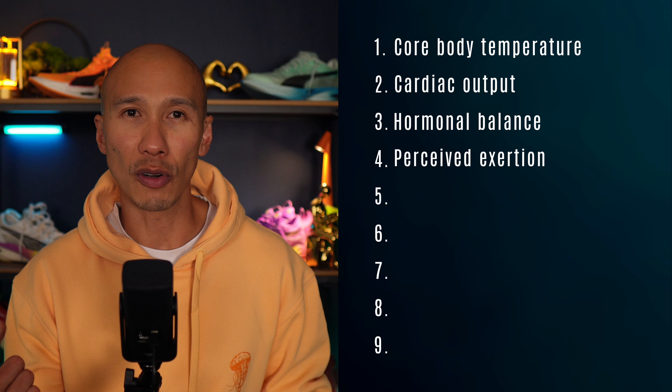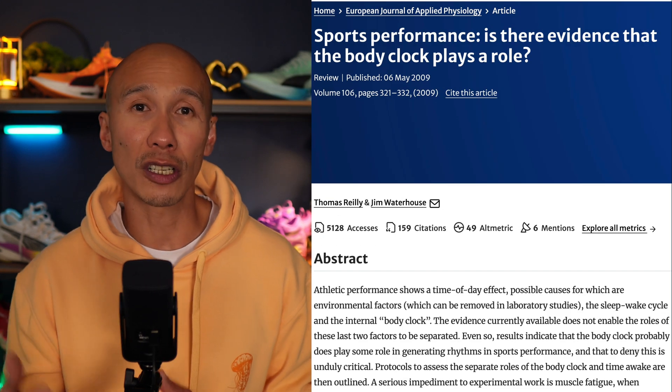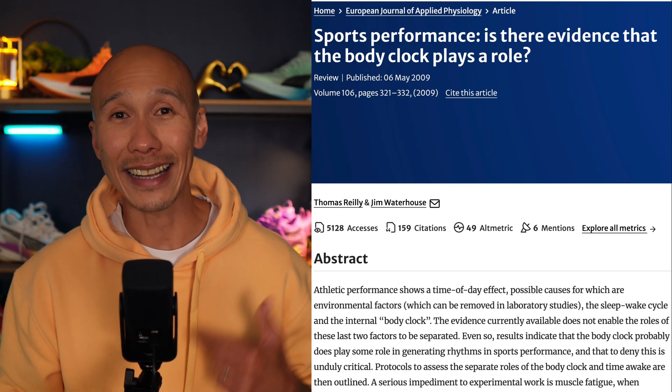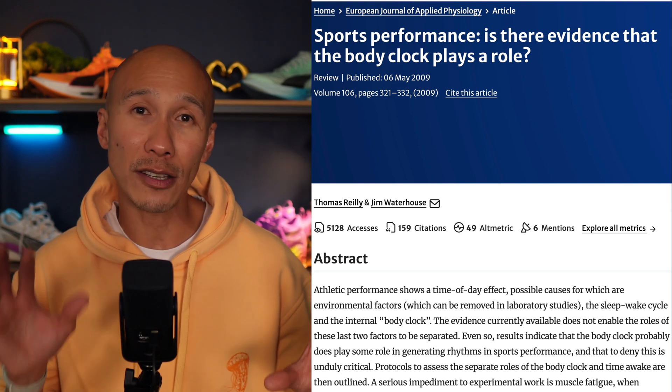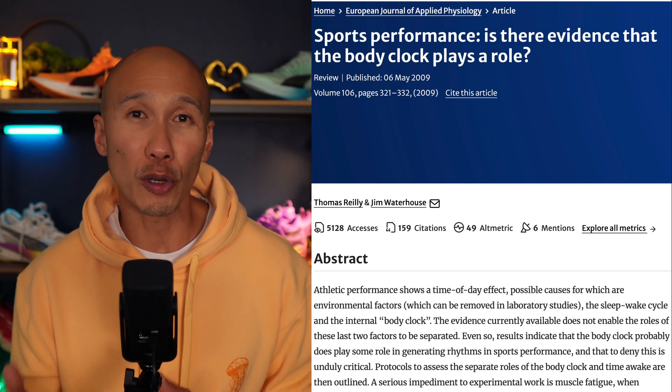Perceived exertion also plays a role. A review published in the European Journal of Applied Physiology noted that athletes consistently report higher rates of perceived exertion in morning workouts compared to afternoon sessions despite producing less power. Basically, your brain hasn't fully entered performance mode — you're less alert and your mental resistance is slightly higher.